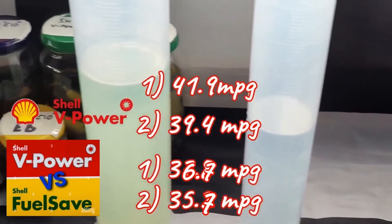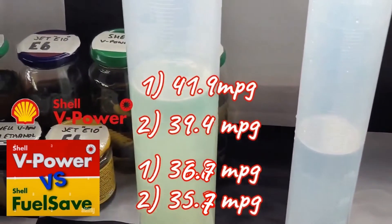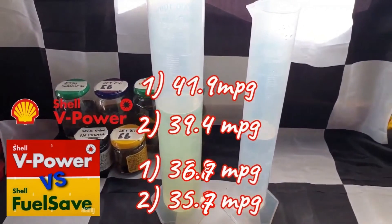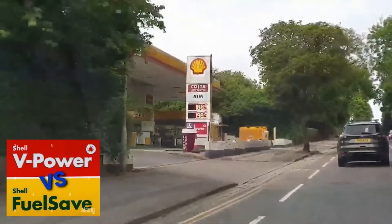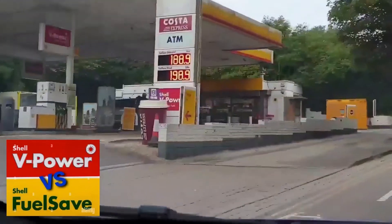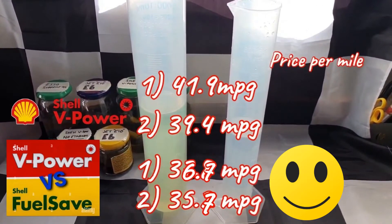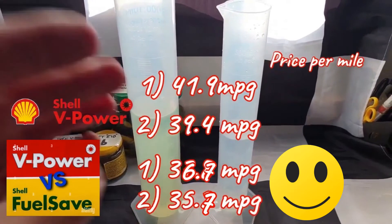Now to work out the cost per mile as we did before. To make the comparison fair, I recorded the cost of Shell Fuel Save at the same time I made the V Power purchase, which was 188.9 pence per litre. To work out cost per mile I'll take an average of the two tanks, which is 36.2 MPG.